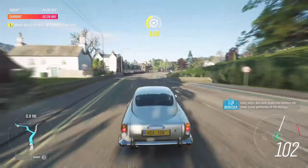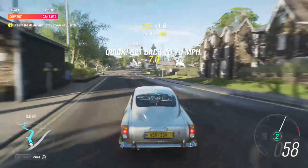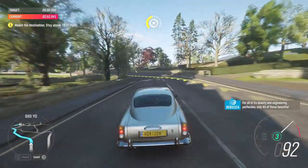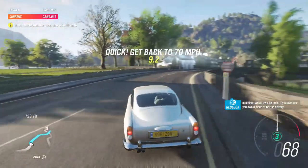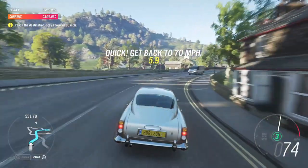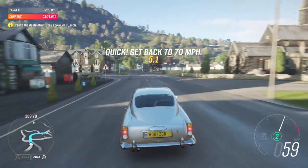Turn left. For all of its beauty and engineering perfection, only 65 of these beautiful machines would ever be built. If you own one, you own a piece of British history. We gotta get back to 70 quick.